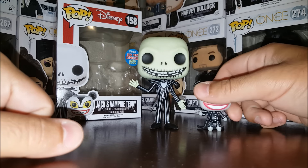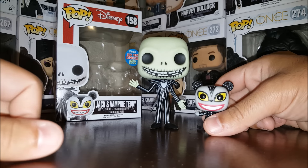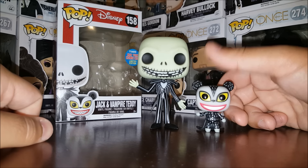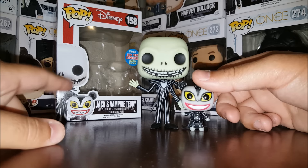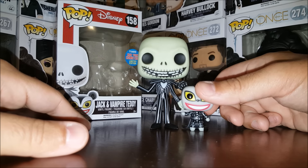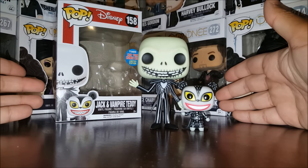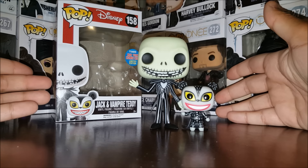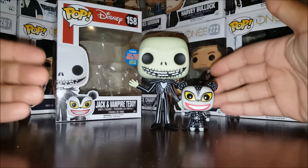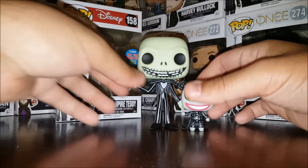You can get this one now at Hot Topic. My local Hot Topic got in about 30 of these, and I'm not exaggerating, so he should be easily obtainable. If you have a Hot Topic near you, you should have no trouble getting Jack and Vampire Teddy. Don't pay outrageous prices just yet. And if you can't find one, you can try Facebook groups like Popping Off About Funko to help you obtain one.